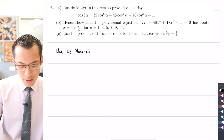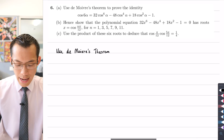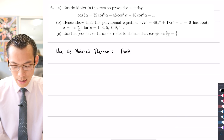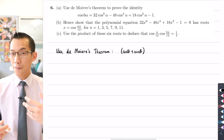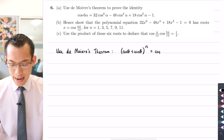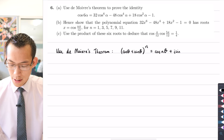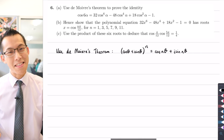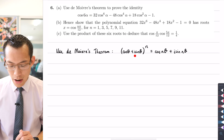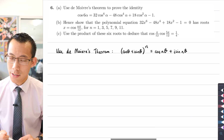So what is De Moivre's theorem? It's a general result for raising complex numbers to a power. In general terms, if you take a complex number cos θ + i sin θ and raise it to an integer power n, all that does is multiply all of the arguments by n. For our question there's a 6 on the left hand side, so we take an argument of α and n = 6.